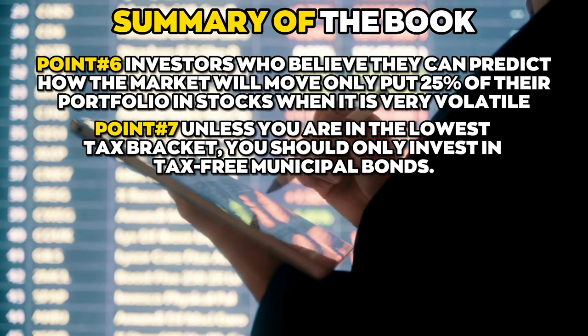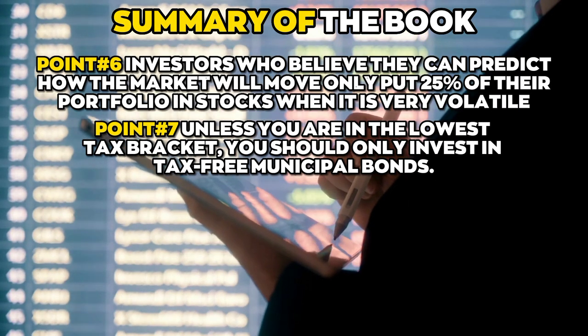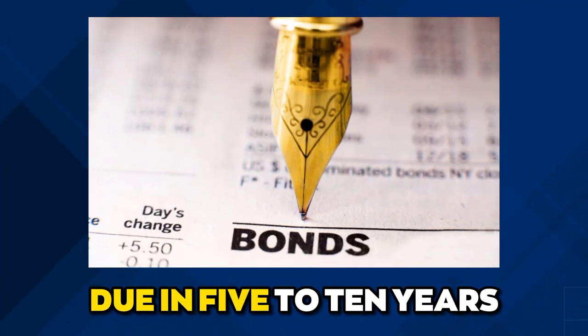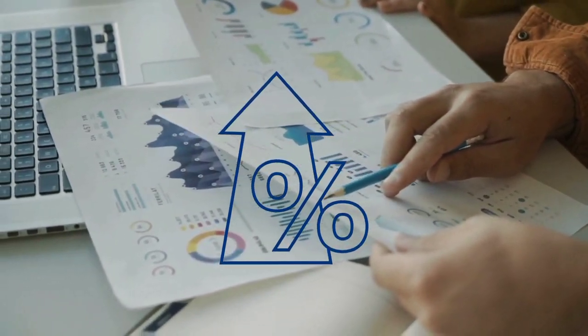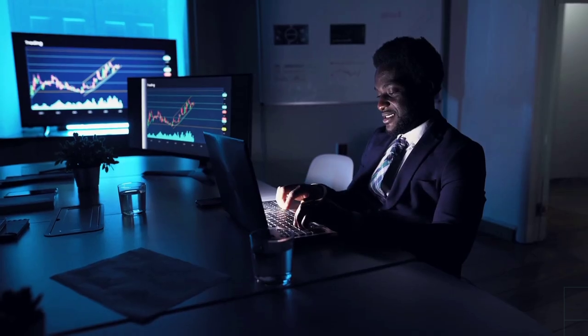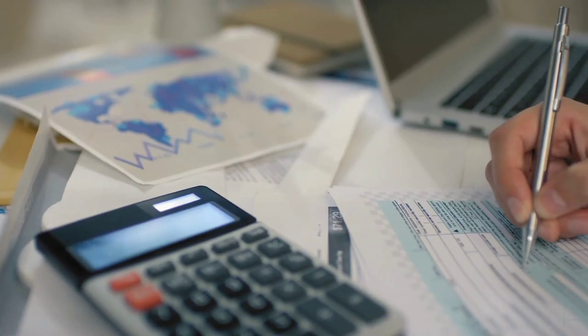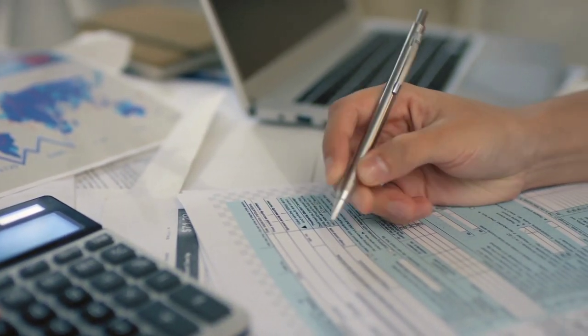Point number seven: unless you are in the lowest tax bracket, you should only invest in tax-free municipal bonds. Bonds due in five to ten years are the most stable regarding changes in profit rates. Bond mutual funds are an excellent choice for investors who want to lower their overall risk profile because they are easy to get into and have a lot of ways to diversify.